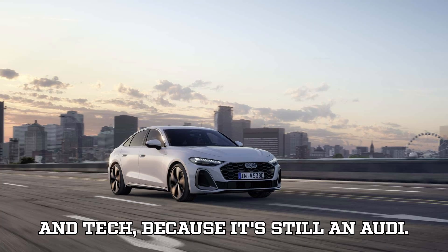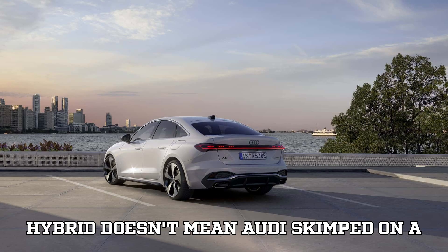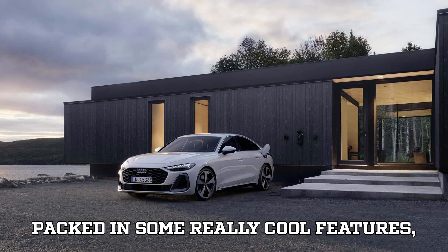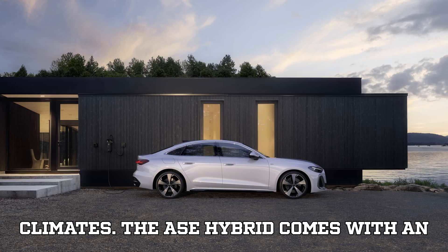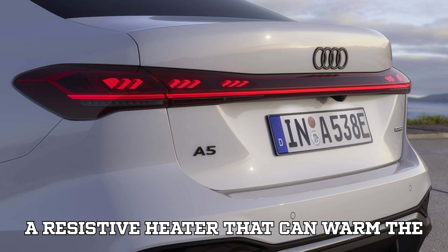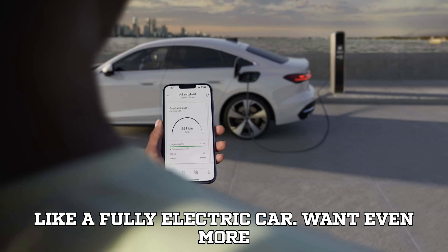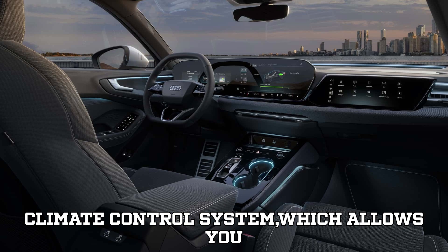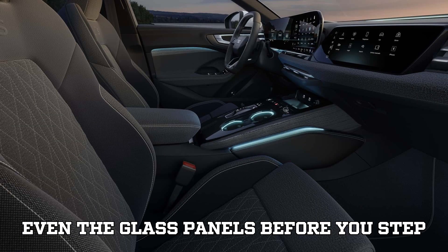Luxury and tech — because it's still an Audi. Just because this is a plug-in hybrid doesn't mean Audi skimped on luxury and tech. They packed in some really cool features, especially for those living in colder climates. The A5e hybrid comes with an electric air conditioning compressor and a resistive heater that can warm the cabin even when the engine is off, just like a fully electric car. Audi also offers an optional auxiliary climate control system, which allows you to preheat the seats, steering wheel, and even the glass panels before you step into the car.